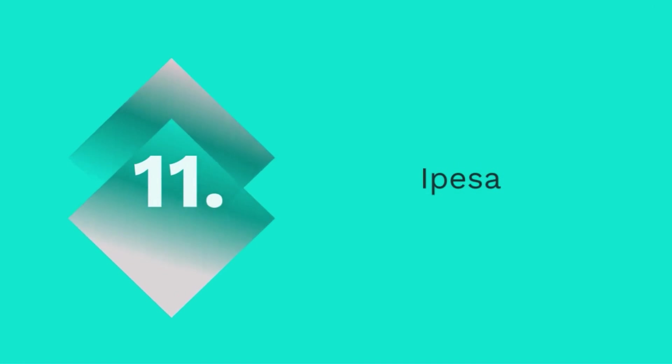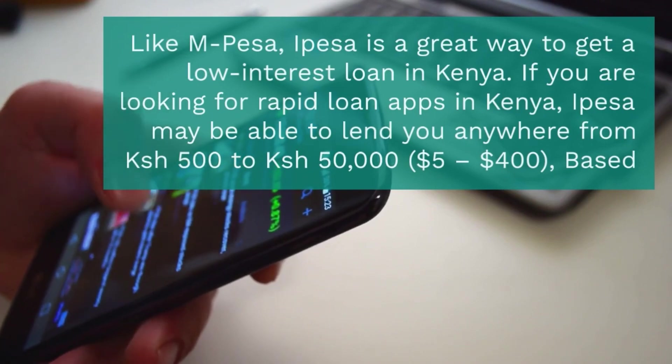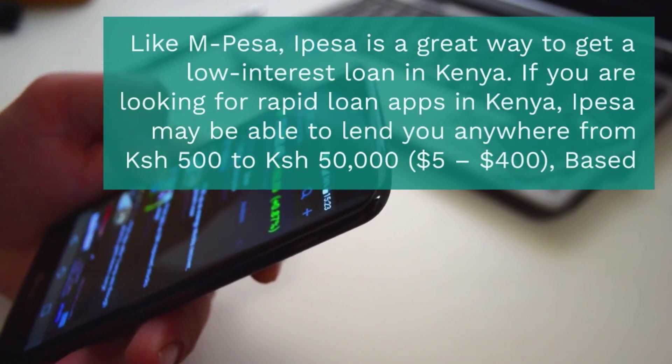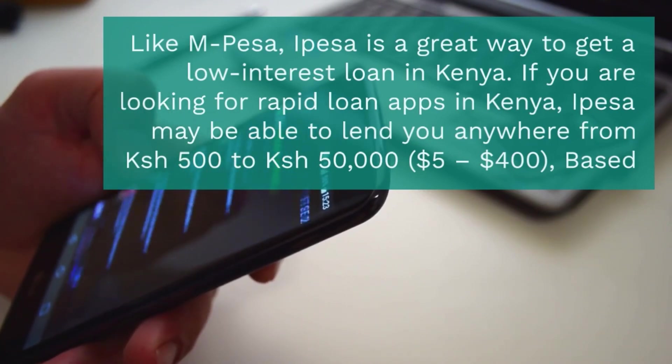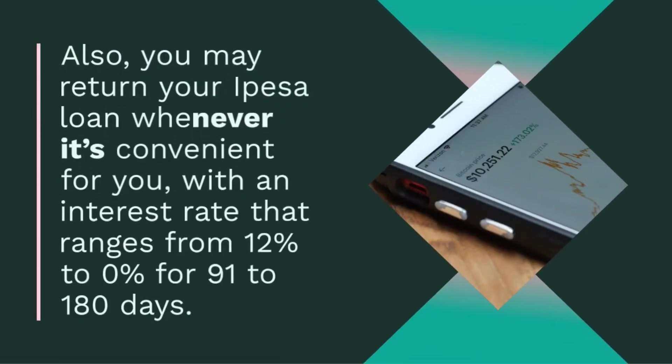11. I-Pisa. Like M-Pesa, I-Pisa is a great way to get a low-interest loan in Kenya. I-Pisa may be able to lend you anywhere from 500 to 50,000 Kenyan shilling ($500 to $400) based on the information in your credit report. You may repay your I-Pisa loan whenever it's convenient for you, with an interest rate that ranges from 12% to 20% for 91 to 180 days. Download the I-Pisa app from the Google Play Store, then register your phone number in order to qualify for a quick loan.